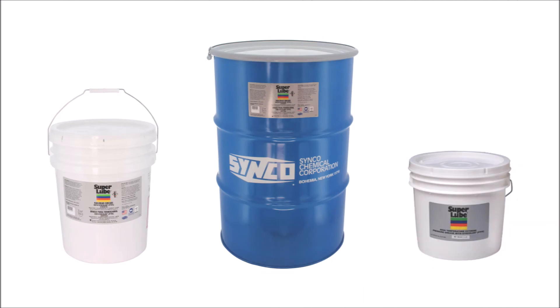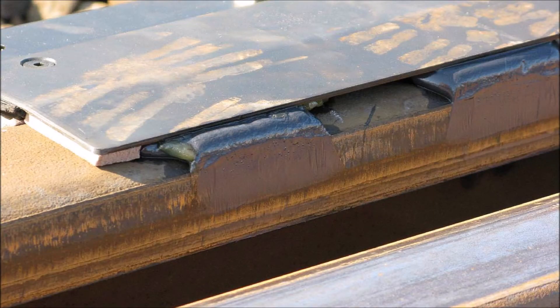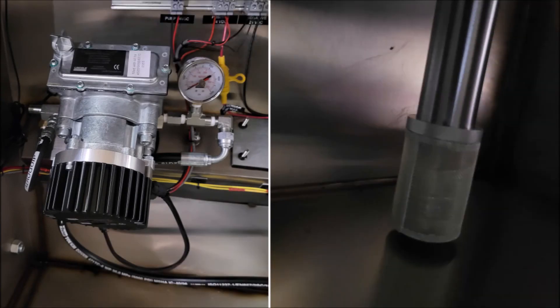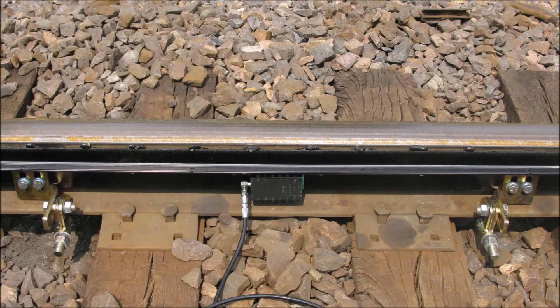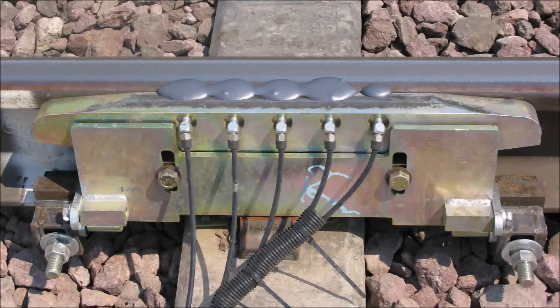Can the system pump specially formulated rail lube? A greater diversity of specialty lubricants with better friction modifier materials can be utilized, and at lower temperatures, using larger Lincoln Flowmaster pumps. Are there a lot of different parts to stock for several different Flow rail lube systems? Pumps, SSV blocks, and system components are all common throughout gauge face, back of flange, and top of rail systems.